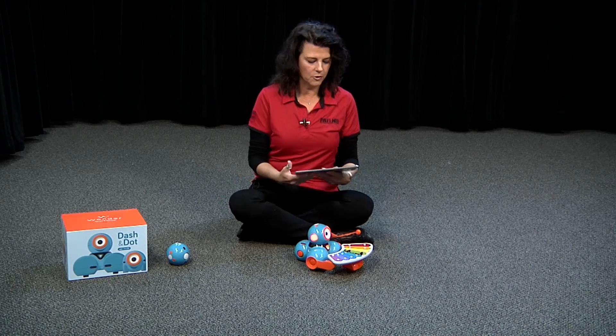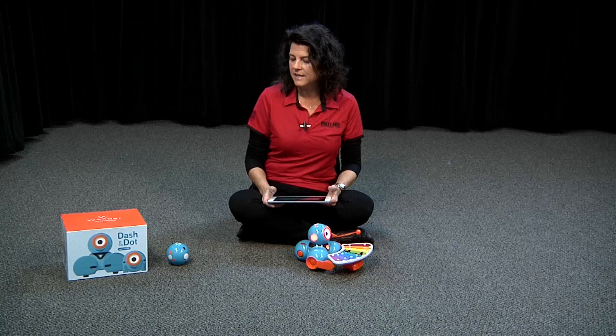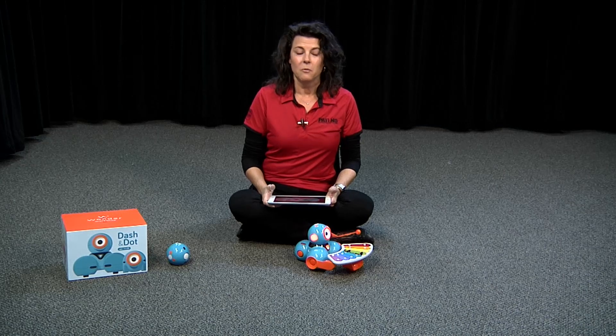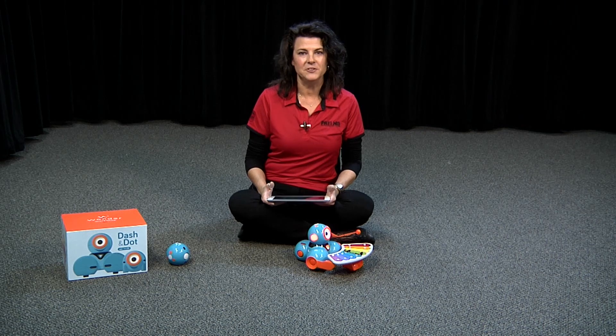Dot and Dash are programmable from the lowest level — the easiest things you can do — all the way up to really hard programming levels. It's all about getting kids interested in doing code in schools for your STEM and STEAM classrooms. Dot and Dash are very UDL friendly in that they have so many different ways that they can interact with children at all sorts of different levels. Well, that's all for Dot and Dash. I want to show you something else that is also multi-level and very UDL friendly.